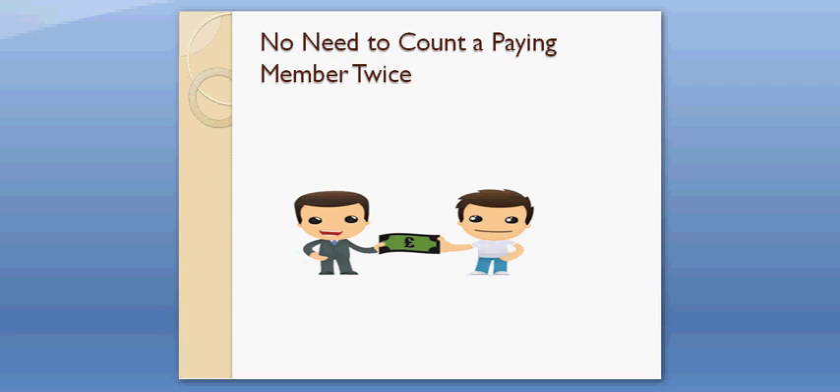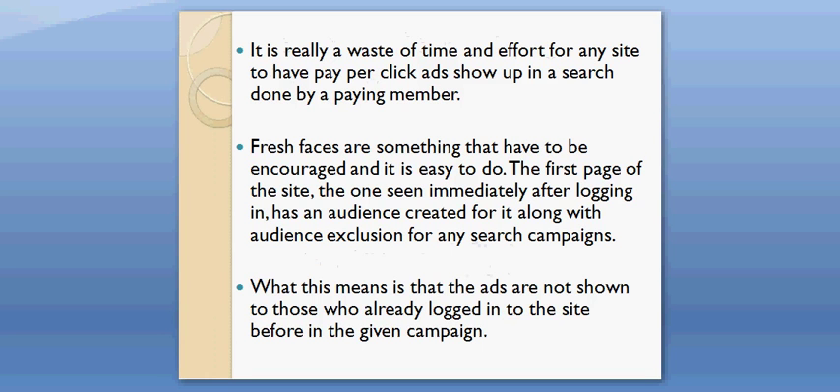No need to count a paying member twice. It is really a waste of time and effort for any site to have pay per click ads show up in a search done by a paying member. Fresh faces are something that have to be encouraged and it is easy to do. The first page of the site, the one seen immediately after logging in, has an audience created for it along with audience exclusion for any search campaigns. What this means is that the ads are not shown to those who already logged into the site before in the given campaign.